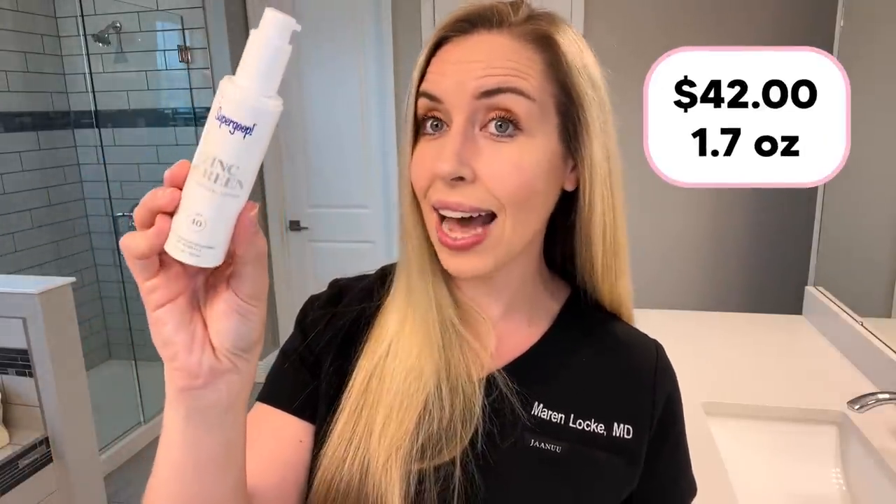Compared to the other two, this one finishes on the skin a little bit more dewy — a little more of that shiny, hydrated look. Whereas the first one by Versed was the most neutral finish, and the Tula had a very subtle matte finish, this one has a subtle dewy finish. You can check this one out — it is $42 and I have it linked below. Make sure you check out the Zinc Screen for the most translucent and invisible look on the skin.